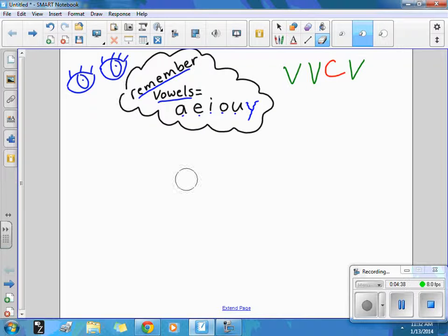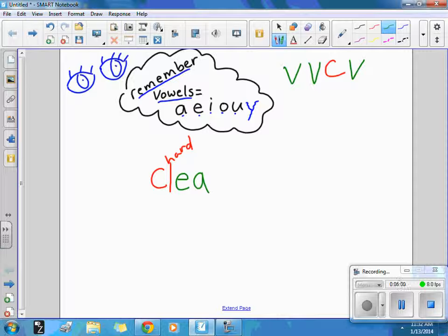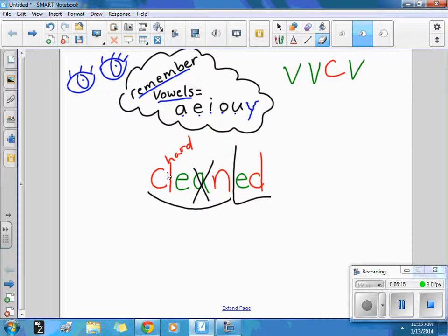Let's do the word cleaned. On Monday morning, we cleaned out our desks for morning work. It should look like this: C-L-E-A-N-E-D. Here's the part you probably didn't hear — it's that tricky A. Clean is our base word. We add our E-D ending. Remember, when two vowels go walking, the first one does the talking, so you don't hear the A in cleaned. Go ahead and erase.